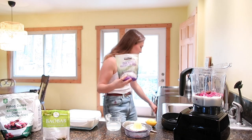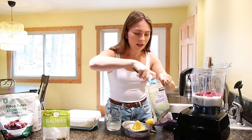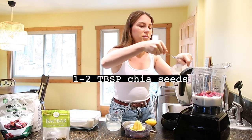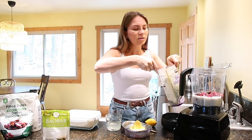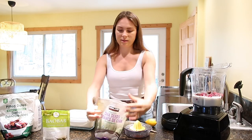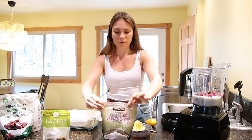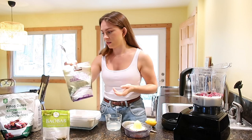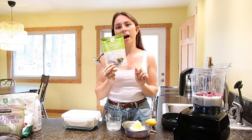I like to add fiber-rich seeds to up the fiber content in the smoothie, and these have so many other benefits like minerals. I do about two tablespoons of chia seeds today. This is also really good for healthy hair, healthy skin, and healthy nails — these seeds are amazing and just have so many vitamins, minerals, and nutrients. I actually just get these at Costco, organic.